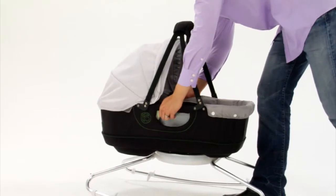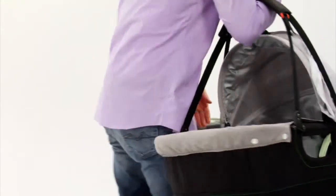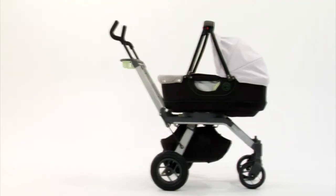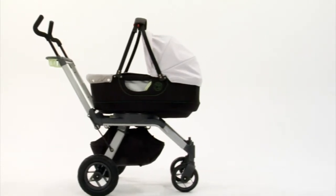The bassinet's exclusive soft carrier handles make it easy to carry and use the bassinet as a Moses basket. The bassinet also docks onto the stroller, which is sold separately for a modern pram look. For a full demo of our stroller, please watch the video clip about our Orbit Infant System.